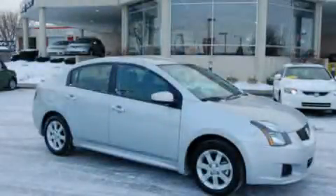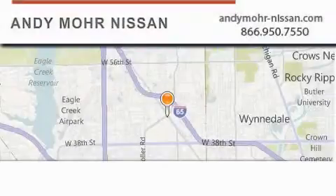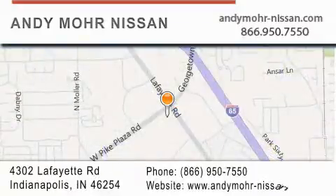Stop by today and test drive this automobile for yourself. Andy Moore Nissan is the place to find new Nissan cars and trucks and used cars in Indianapolis. You can search our new and used car inventory online, get new car pricing, and receive free no-obligation price quotes. Stop by and visit us today at 4302 Lafayette Road in Indianapolis, or see us online at andymoore-nissan.com.